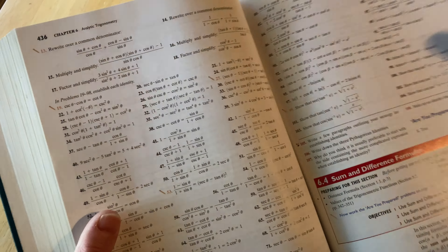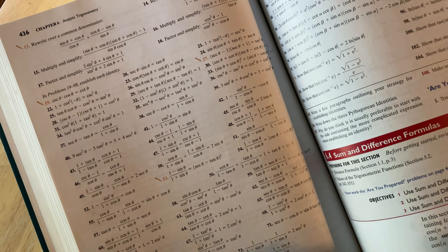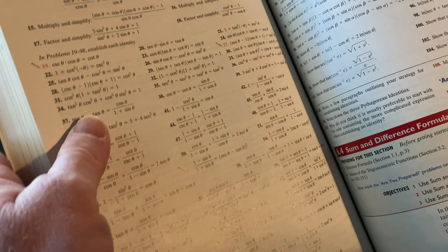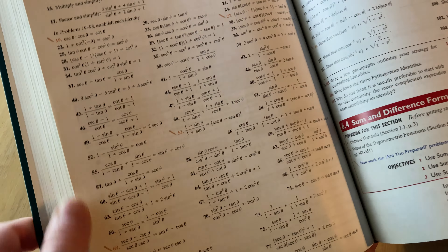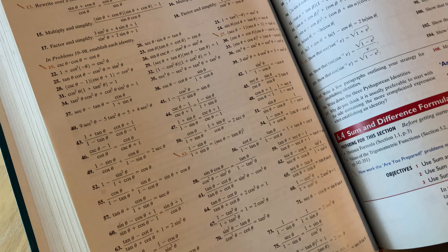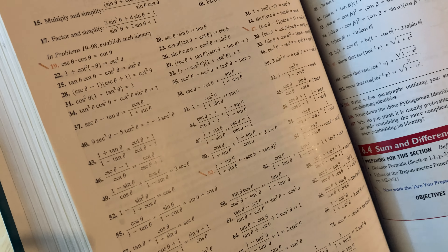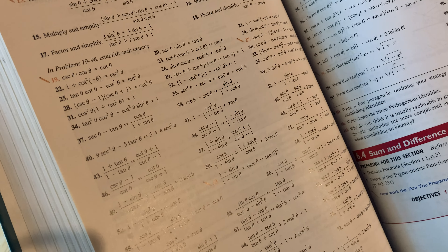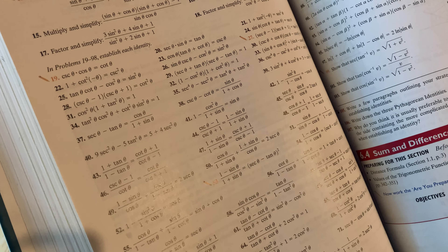It starts with graphs, then functions and their graphs, then polynomial and rational functions — that's chapter three. So a very similar outline to other modern books. Chapter four is on exponential and logarithmic functions, and right there those first four chapters form a pretty good basis for basic algebra. If you wanted to learn basic algebra, these first four chapters cover quite a bit — not everything, but quite a bit.